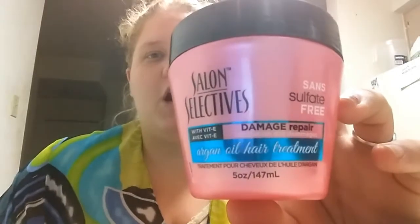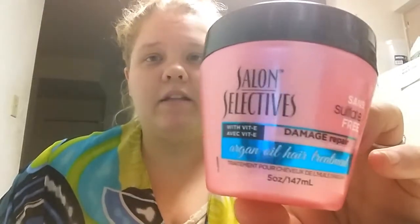Everything I got is kind of a trial thing, so I'll let you guys know after at least 30 days. First, I got a Salon Selectives argan oil hair treatment because I want to start treating my hair a few times a week to keep it healthy.